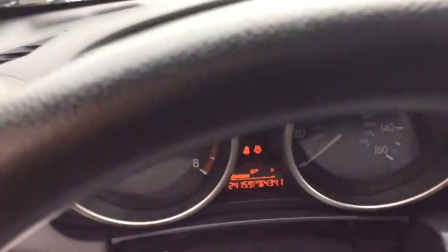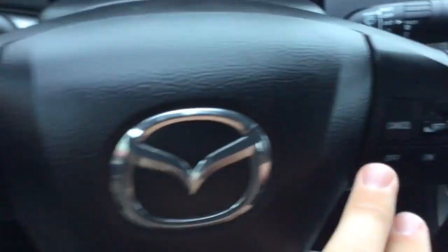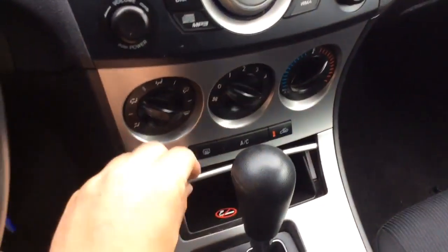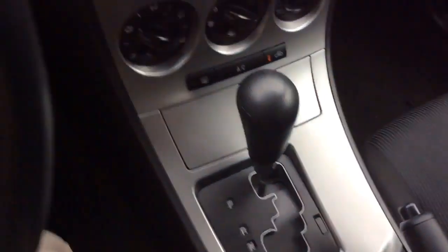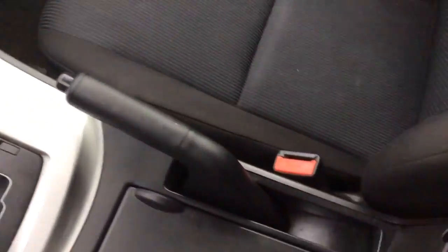It comes with power windows, power locks, black cloth interior — a nice clean car inside and out. Let's take a seat inside. It only has 24,000 miles on a 2011, which is a nice low mileage. It has controls for your radio on this side, cruise control over here, a display for your radio with controls down here, climate control settings below that, a power outlet, automatic transmission, and cup holders that flip open.